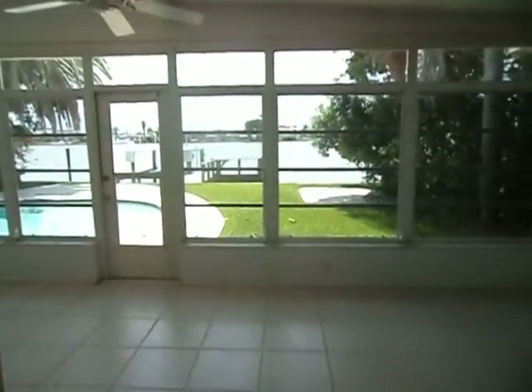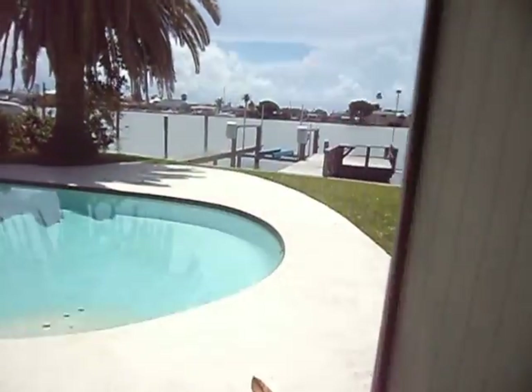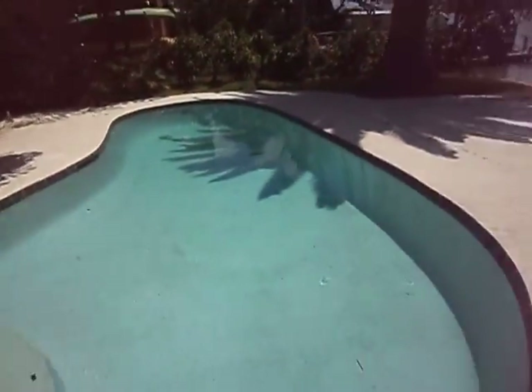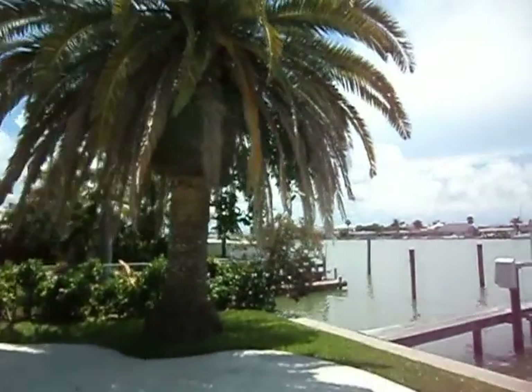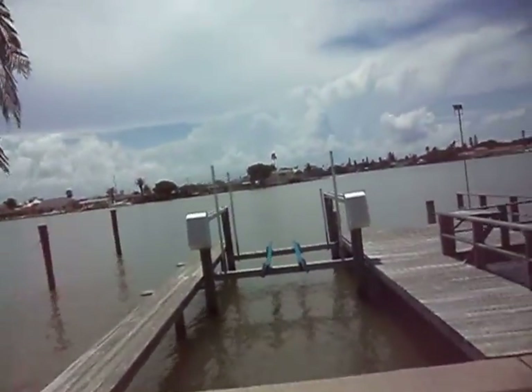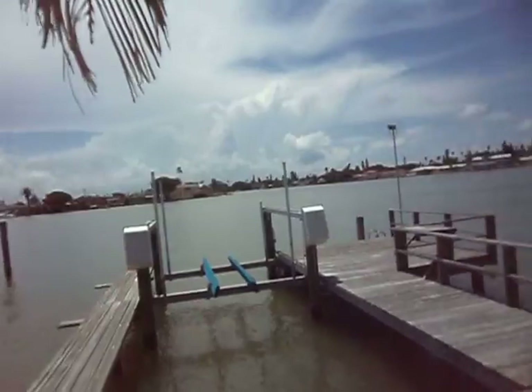Now we're going outside to the pool — lovely pool. Beautiful palms here. Here's where your boat lift goes; I'm not sure of the size off the top of my head.